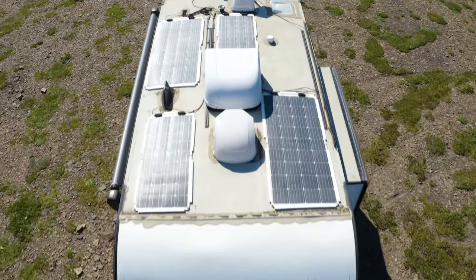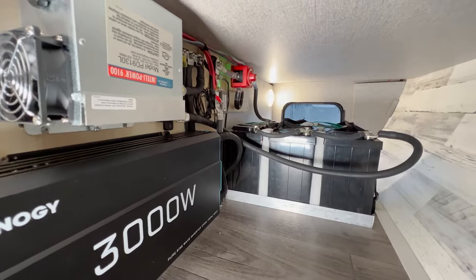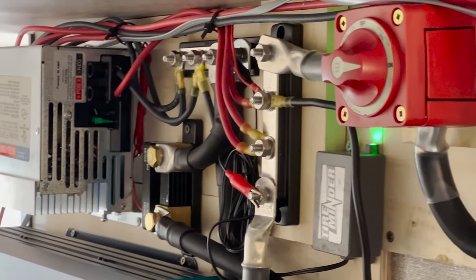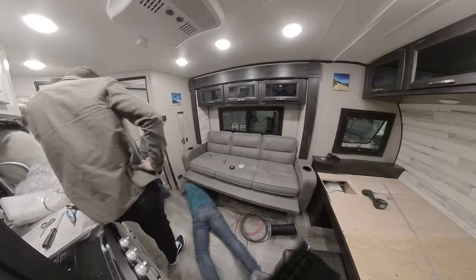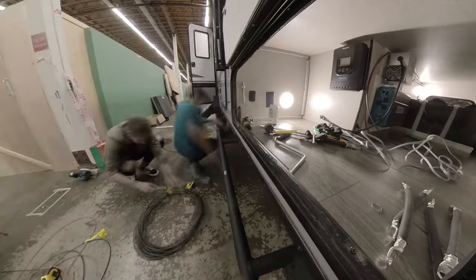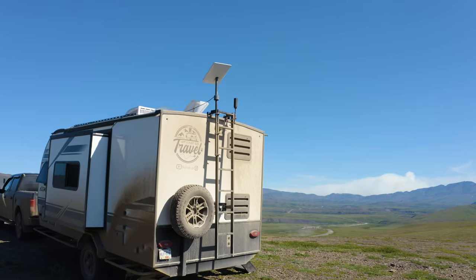The biggest mod we've done on this trailer by far is our electrical system. Up on the roof we have 550 watts of flexible solar panels to keep down the weight. For batteries we have 510 amp-hours of lithium, plus a 3,000-watt inverter that powers everything we could ever need inside — including the microwave and the AC. On the back ladder we've also mounted our WeBoost and Starlink so we can always be connected wherever we go. Both have worked great, especially Starlink, and together they've let us manage our businesses remotely while living on the road.